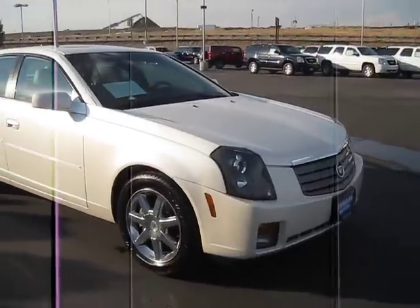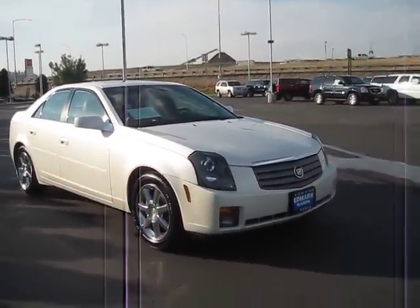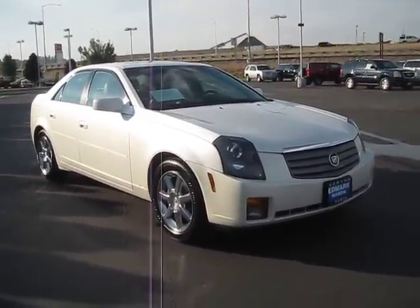It's such a smooth ride, we know you'll love it, so contact the Edmark Superstore today because we can get you the best price on any vehicle that you're interested in.